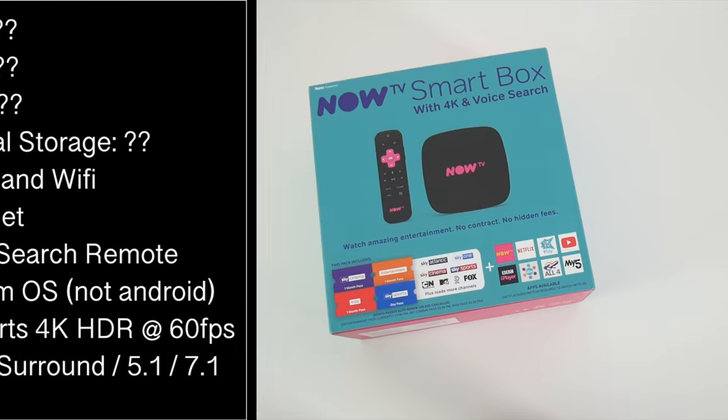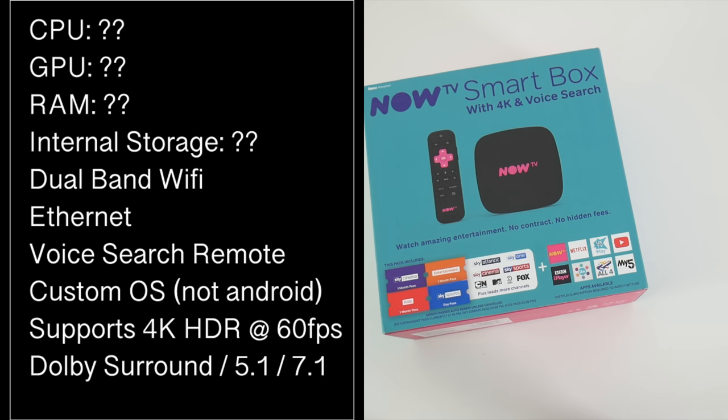I will put the specs on the screen so you guys can have a quick read. There's not a lot of information out there, so I've got no idea what the CPU, GPU, RAM, or internal storage is. But what we do know is you've got dual band Wi-Fi AC, an Ethernet port — not sure of the speeds. This comes with a voice search remote, it's a custom operating system, not Android. It supports 4K HDR at 60 frames per second and you do have Dolby Surround and 5.1 and 7.1 pass-through.